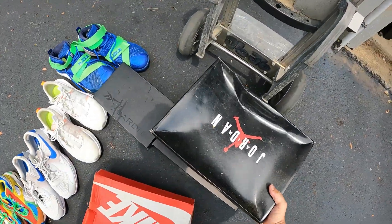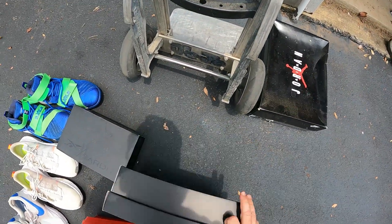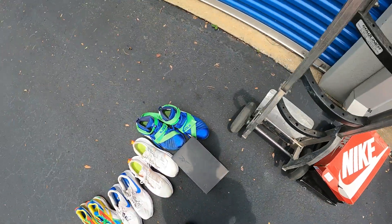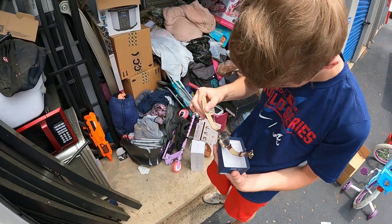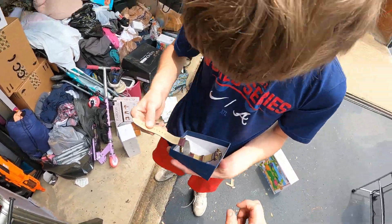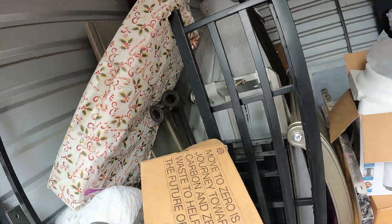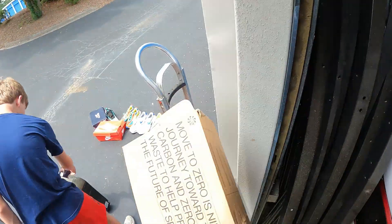Nothing in those empty ones, let's put them right there and we can put some of the shoes in there probably. What kind of watch is that? Nothing special - it says imitation leather. There's another empty box.